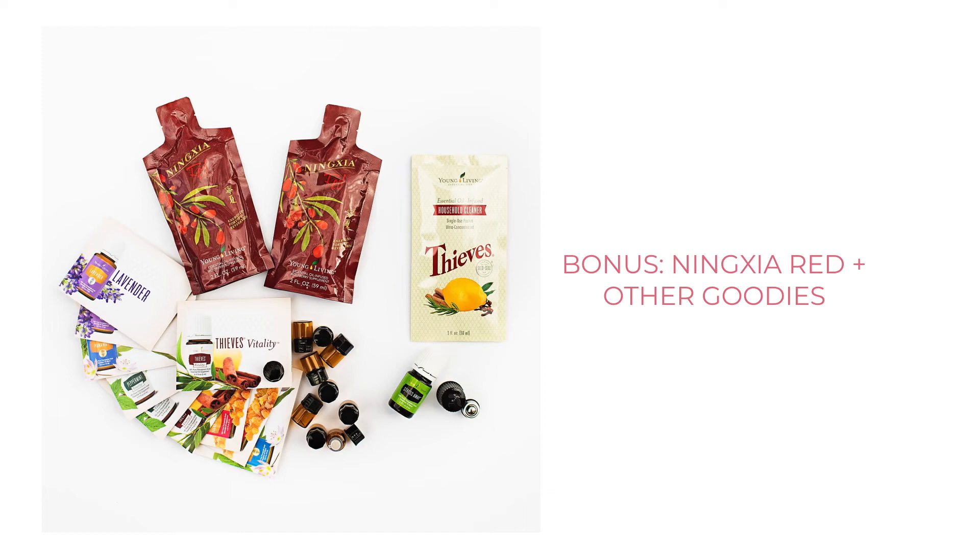You also get Ningxia Red — the two red packets in the kit. Ningxia Red is a superfruit supplement made from wolfberries, also known as goji berries, from the Ningxia province of China. It's organic and supercharged with Young Living citrus oils. You can drink one to two ounces a day, and you'll feel the difference especially for digestion, natural energy, and immune support. I even got my husband to ditch his energy drinks for Ningxia Red — it gives sustained energy throughout the day without the crash.